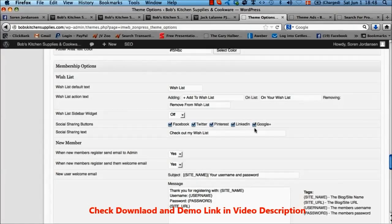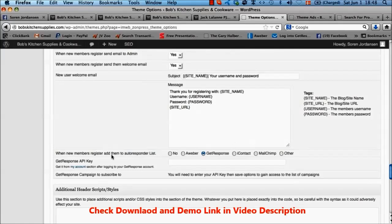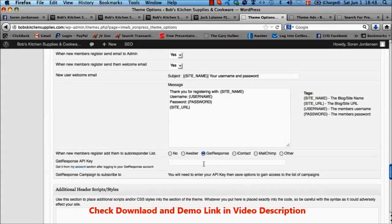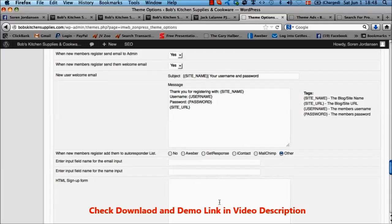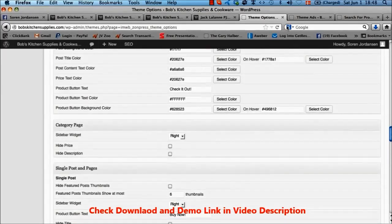Going down here, whenever a new member registers for your site you can send out a welcome email to them automatically from WordPress, customized using tags. Even better, we have the autoresponder integration here: it automatically integrates with Aweber — we actually have an Aweber app for one-click integration — automatically integrates with GetResponse just by entering your API key, and also integrates with iContact, MailChimp, and any other autoresponder by putting in the form code. Everyone who joins the site will automatically join your list so you can promote to them over and over again.